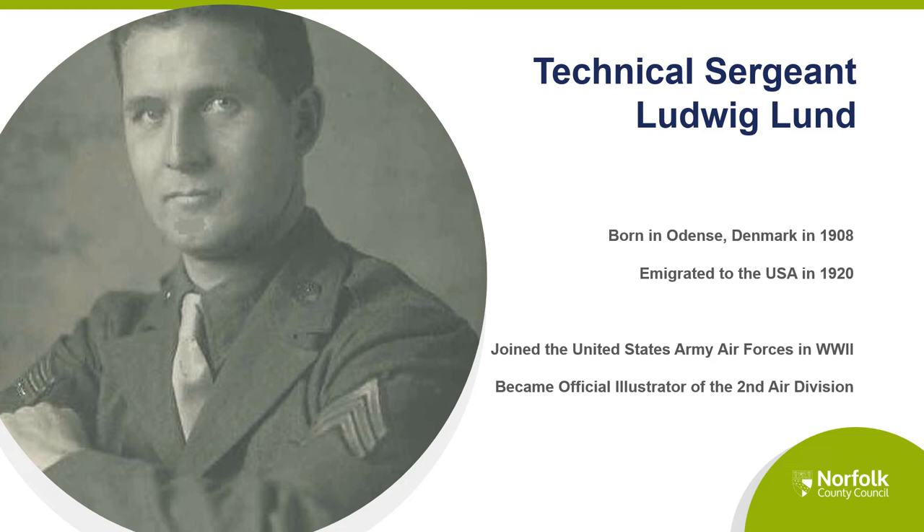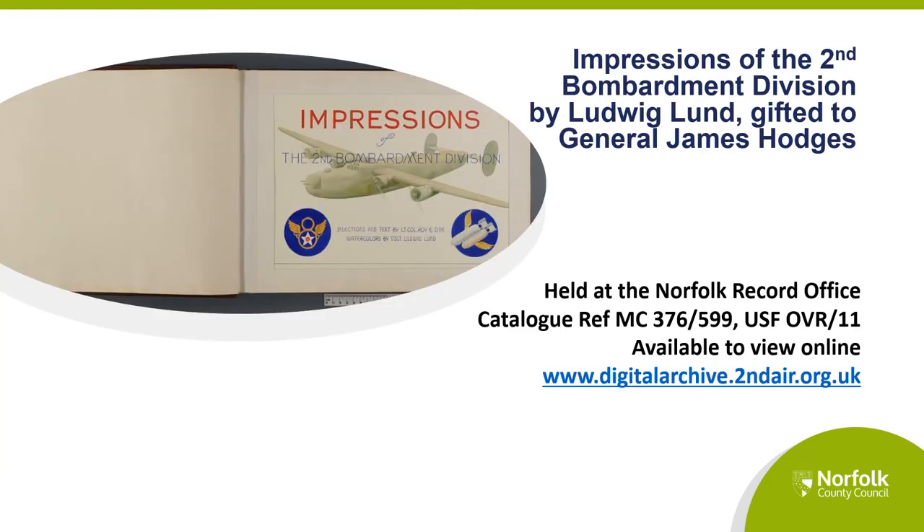The leather-bound book of Ludwig Lund's watercolours in our collection was gifted on behalf of the 2nd Air Division staff to their General James Pratt Hodges. The book is titled 'Impressions of the 2nd Bombardment Division' and it includes images of life on and off base. The book was passed down by General Hodges to his son, and later his grandson donated the book to the library. In 2019 we were visited at the library by the donor of the book, and we also keep in touch with the daughter of Technical Sergeant Lund.